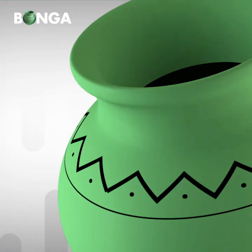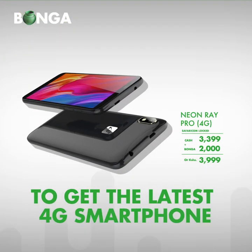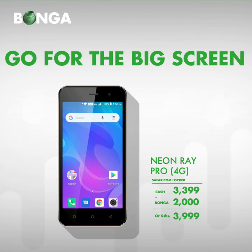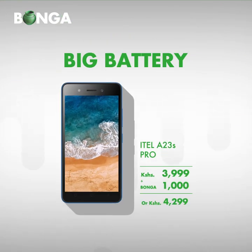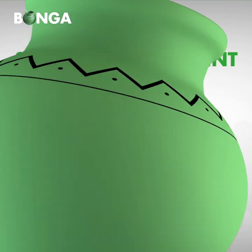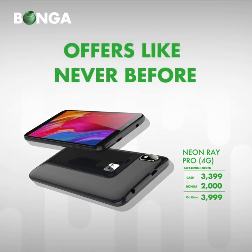Visit bonga to get the latest 4G smartphone. Go for the big screen, big battery, and big entertainment with crazy bonga offers like never before.